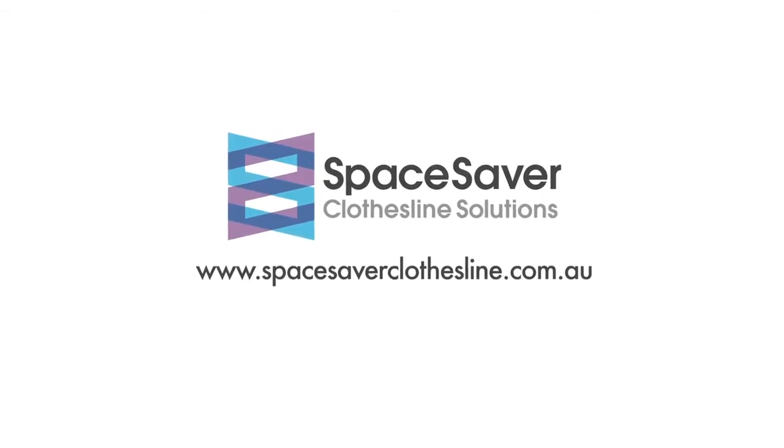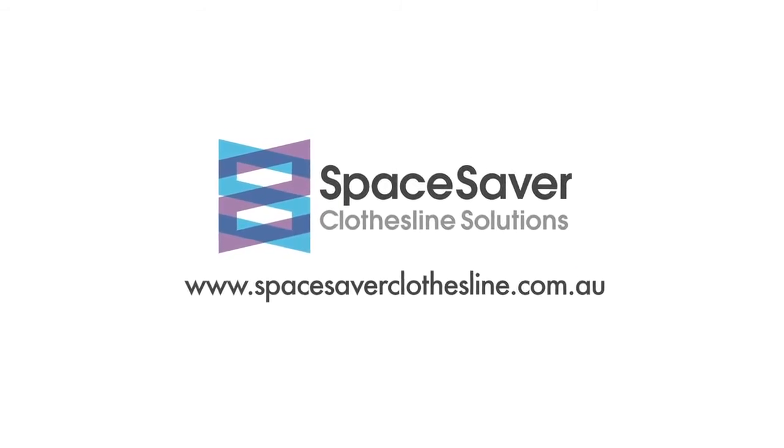All SpaceSaver clotheslines and accessories are available for purchase online at our website today.